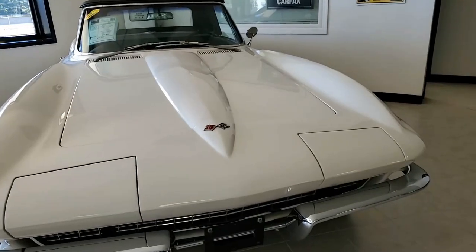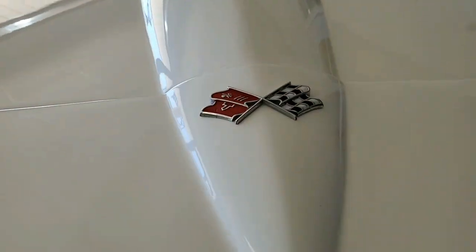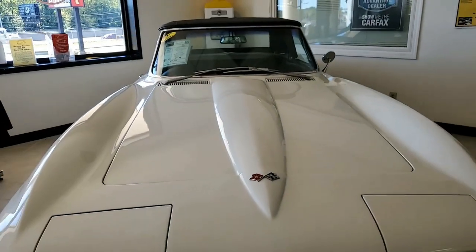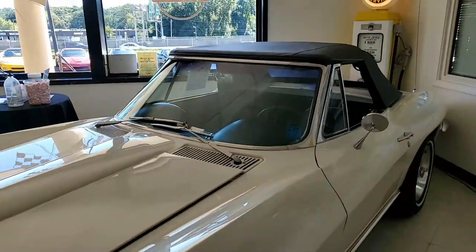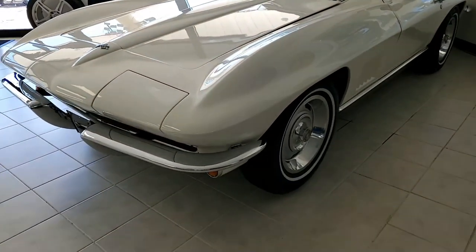Originally assembled on December 19th, 1966, this is a beautiful car. This is kind of a rare 1967 Corvette convertible, and it features that desirable power steering and four-speed manual transmission. The car is in very nice condition — the paint is in very good condition and has a great shine.